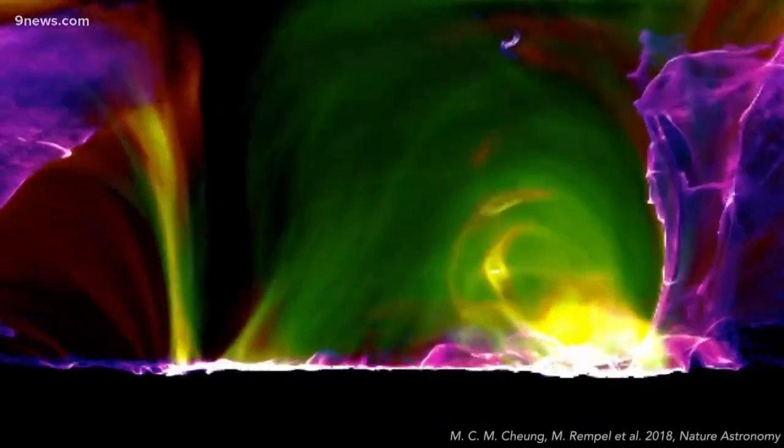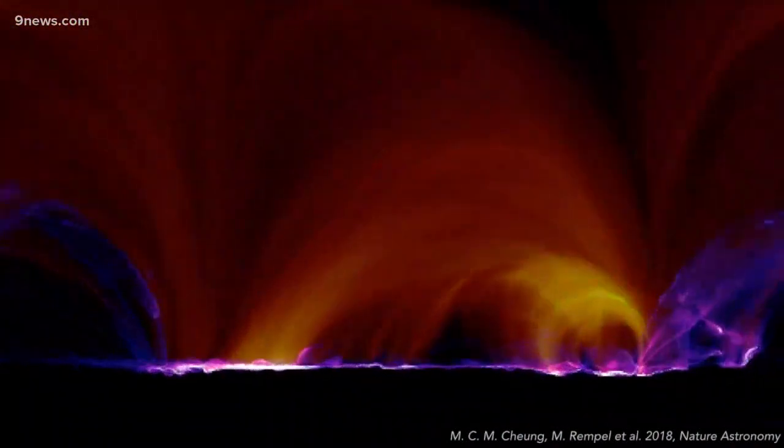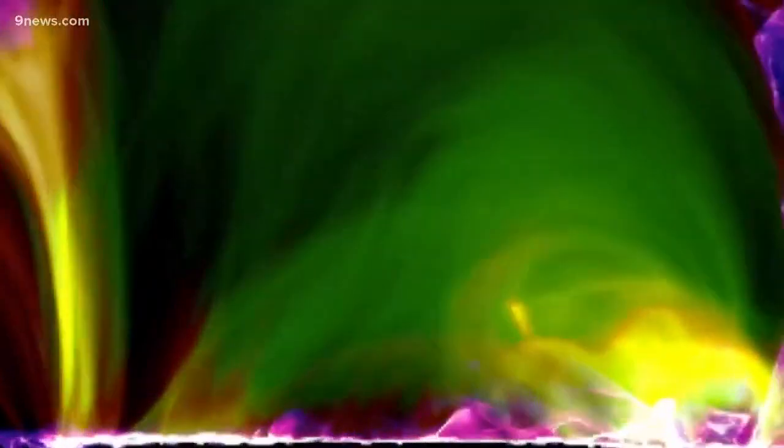This dazzling display of dancing light and color is the birth and death of a solar flare. The green represents the hottest plasma at more than 10 million degrees Kelvin, the red is between 1 and 10 million Kelvin, and the violet is the cooler plasma, which is still close to 1 million degrees Kelvin.